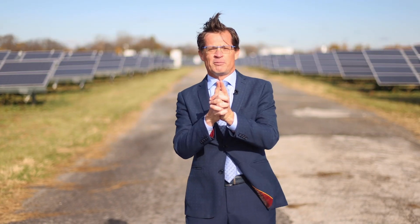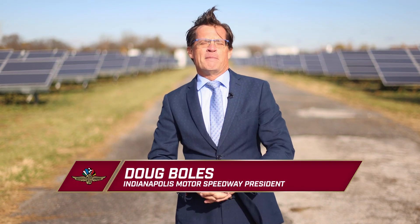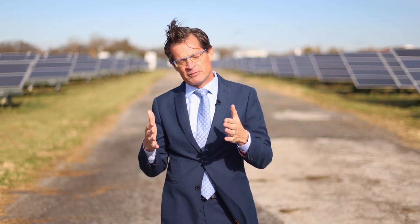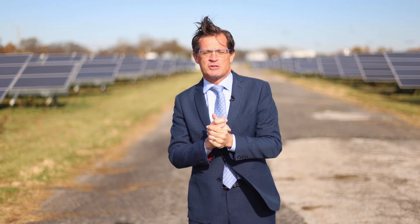Hey Indianapolis Motor Speedway fans, Doug Bowles with you here on another episode of Behind the Bricks. Not exactly at the racetrack today, but I am definitely on property that belongs to the Indianapolis Motor Speedway.